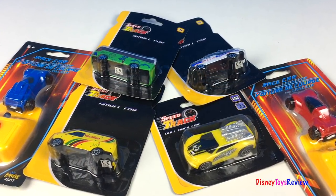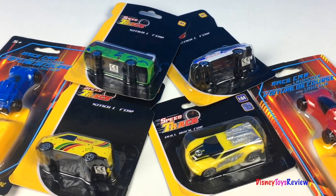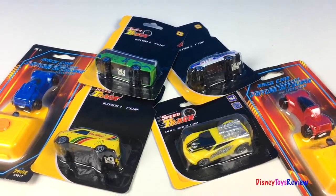Hi guys, Disney Toys Review here. Today we're opening lots of cars. We have some speed track cars and some Imperial race cars with launchers. Let's check them out.